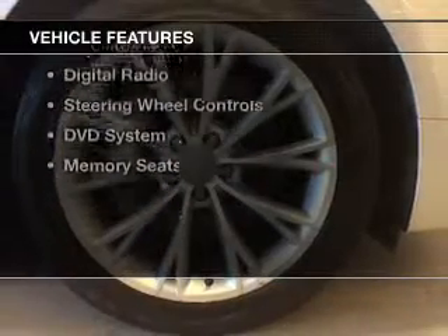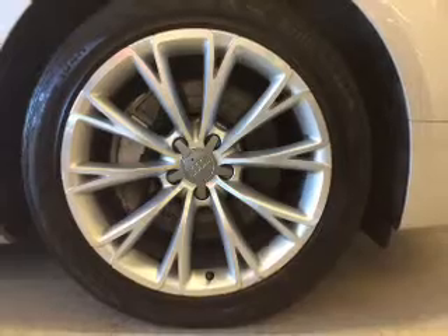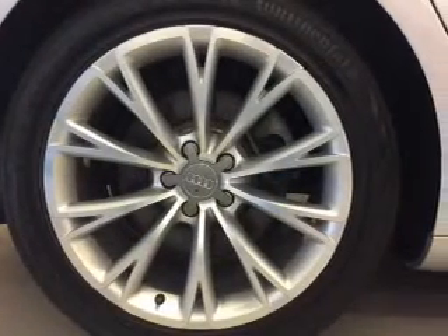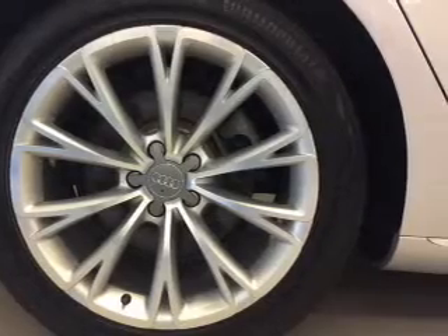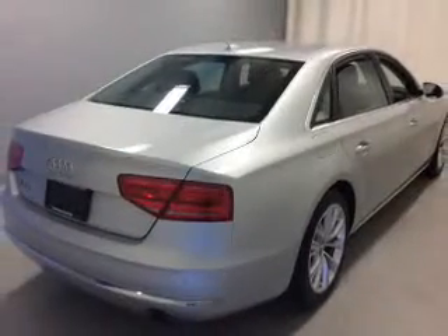The features include a power sunroof, electric trunk, leather seats, heated seats, Bluetooth connectivity, satellite radio, digital radio, steering wheel controls, a DVD system, and memory seats.